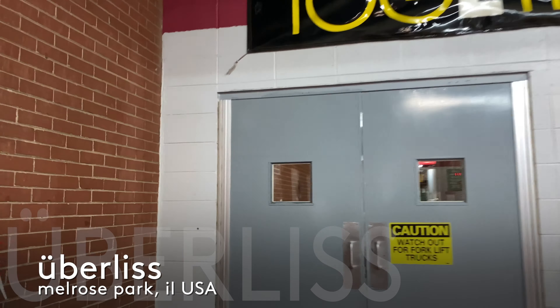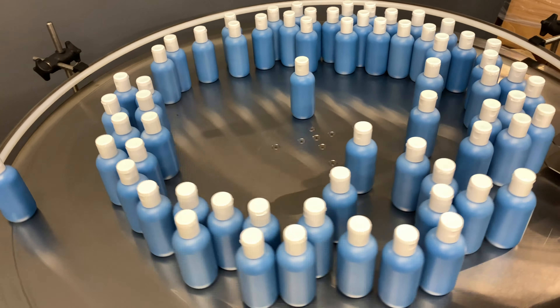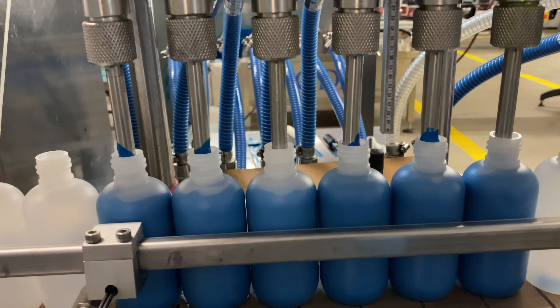We're going to go in and take a look at what's happening right now. We're about to enter where all the magic is made. We've got kettles, emulsifying machines, all that good stuff that goes right into your hair products. Let's take a look.